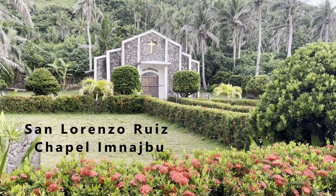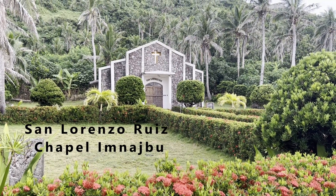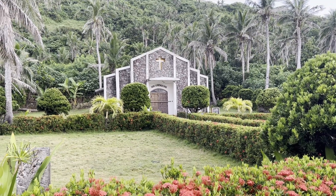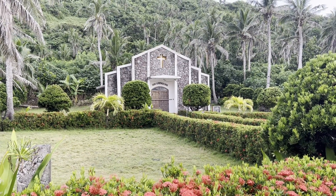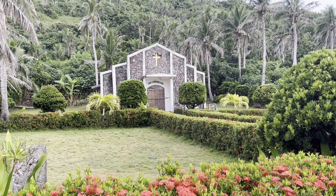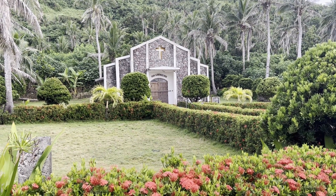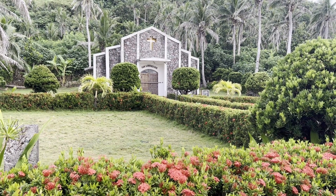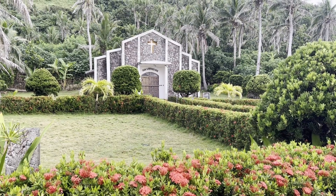This was the first chapel in Batonis that the Spaniards built and held mass right here — San Lorenzo Ruiz. Very pretty, very nice. Palm trees behind it. Like a lot of the churches here in Batonis, just spectacular, very beautiful. The grounds are amazing, immaculate.